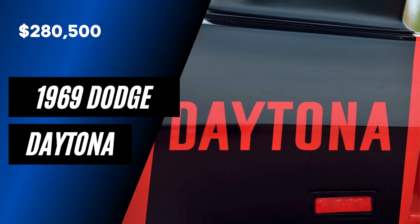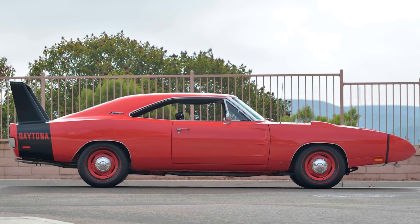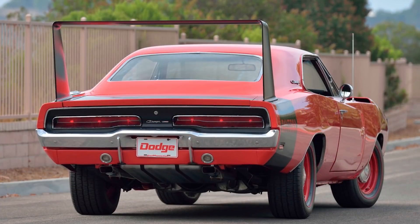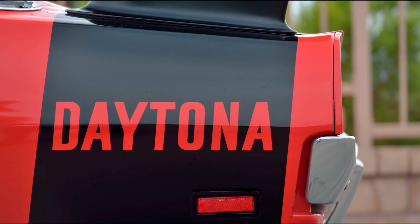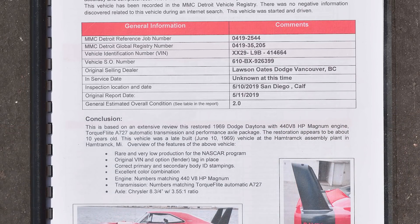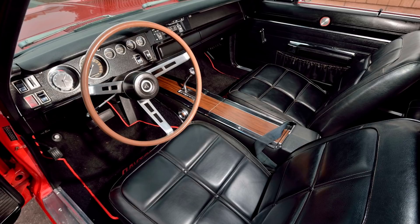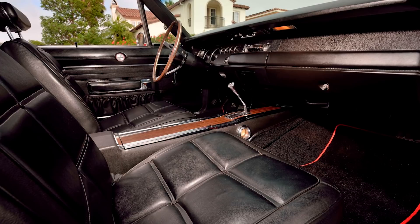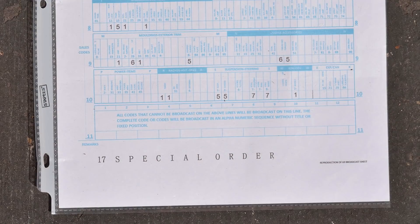Next up is another '69 Dodge Daytona. This one sold for $280,500, and it was number 207 out of 503 produced. It's had a professional rotisserie restoration done and comes out of Vancouver, British Columbia, Canada. It's got just 42,000 miles with a matching number 440 Magnum V8 engine and the A727 3-speed Torque Flight automatic transmission. The A36 Performance axle package added the 3.55 differential and power brakes with front discs and power steering. The outside is finished in gorgeous R4 bright red with a black wing stripe and painted steel wheels. The interior has deluxe RT trim with bucket seats, wood grain accents, and an AM radio. This Daytona is meticulously documented with copies of the window sticker and broadcast sheet, the original VIN and fender tags still in place, and even the correct primary and secondary body ID stampings.